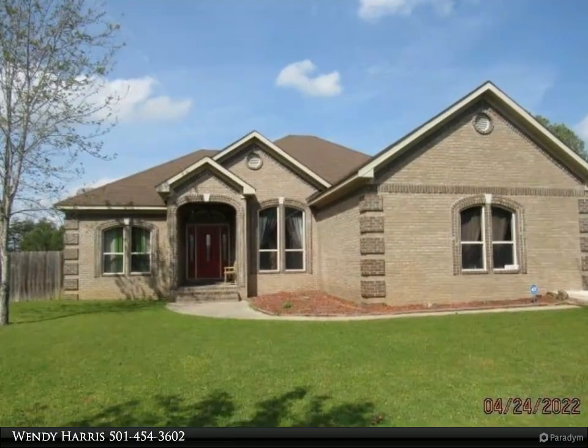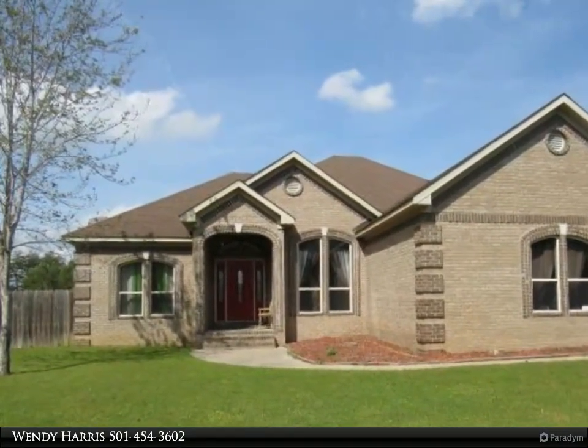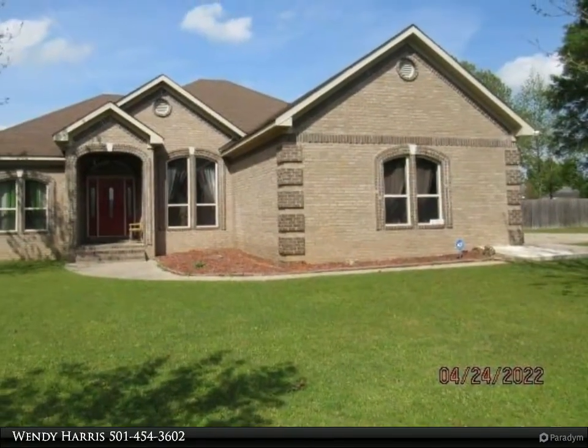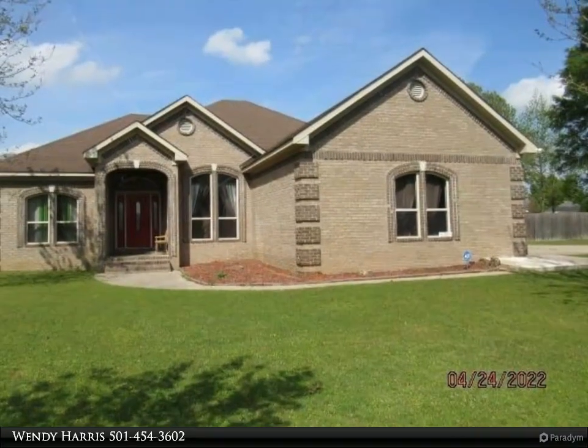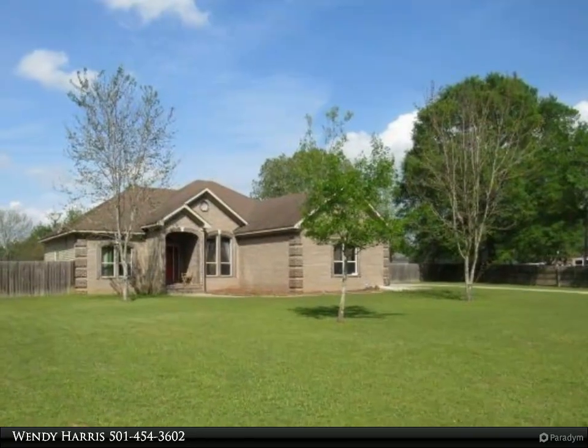This Century 21 Prestige Realty property video is presented by Wendy Harris. All-brick home on 1.42 fully fenced acres. Split floor plan with a large main suite bath featuring a separate shower, large tub, and closet. Two living areas.